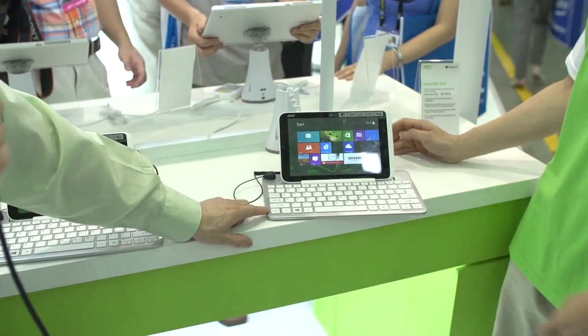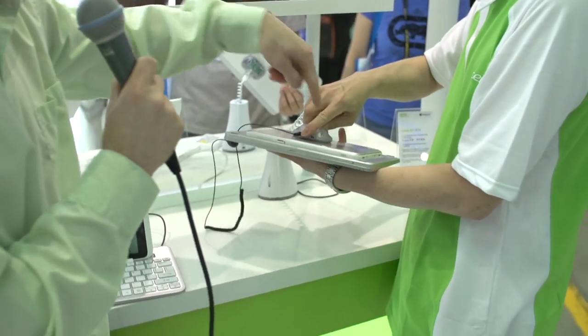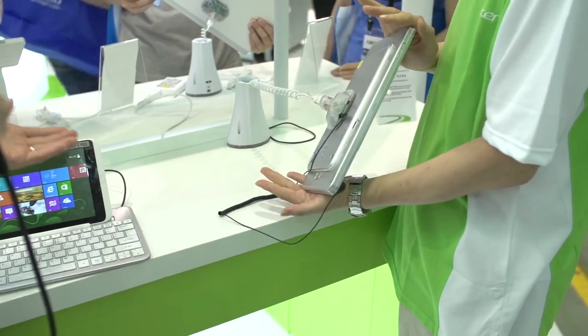It comes with the keyboard dock — or it doesn't, depending on the region. But it clips in on the speaker ports down at the bottom and stays in place. Now you can chuck it in your bag and you're ready to take it with you on the go.